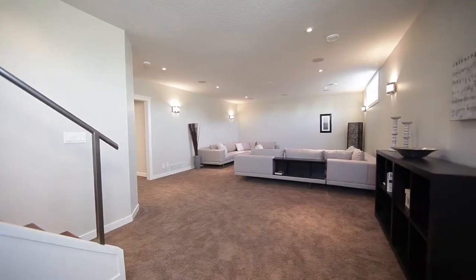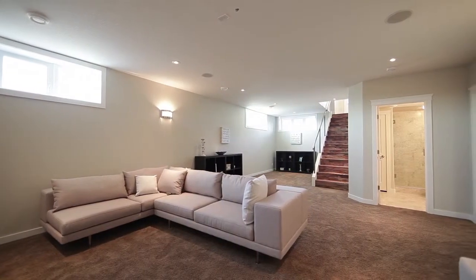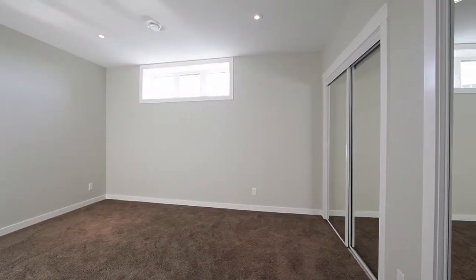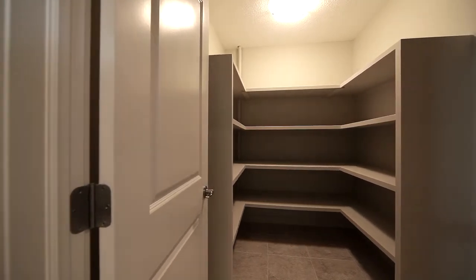The fully finished lower level showcases a spacious rec room with wall to wall carpeting, three piece bathroom with tiled shower, and an additional den. There is also a large storage room with built-in shelving, which can never be overlooked when purchasing a new home.